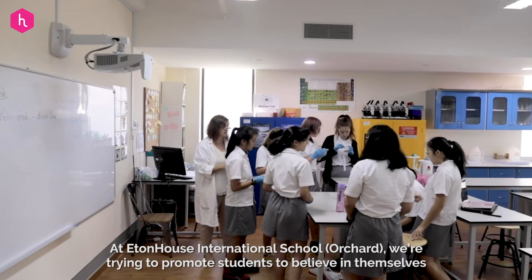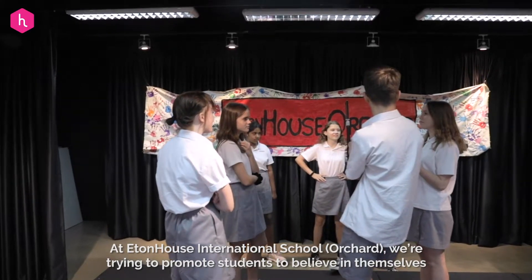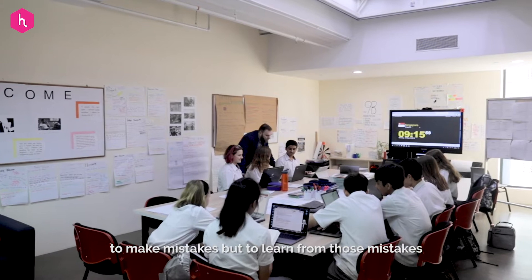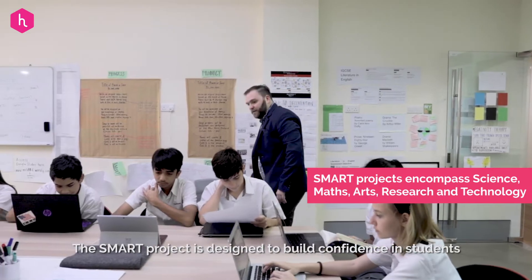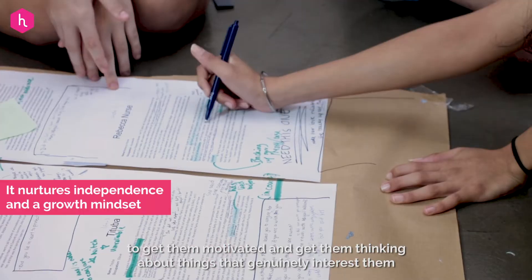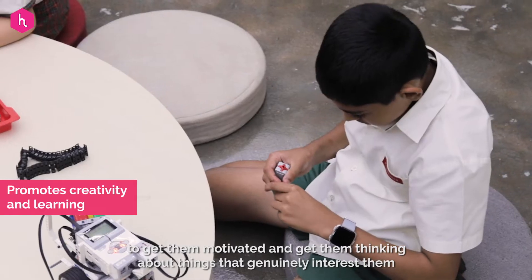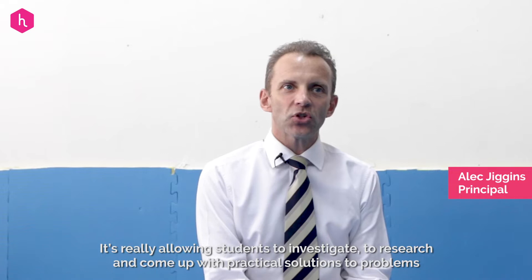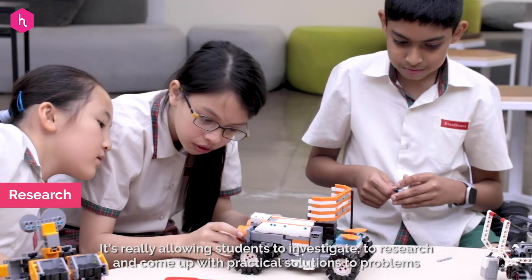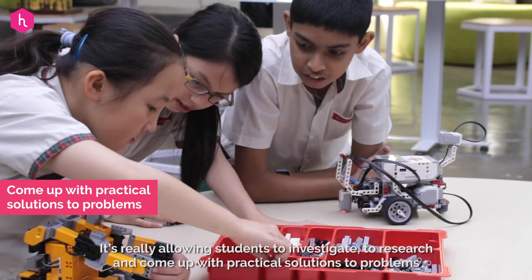At Eaton House International Orchard we're trying to promote students to believe in themselves, to make mistakes but to learn from those mistakes. The SMART project is designed to build confidence in students, to get them motivated and get them thinking about things that interest them. It's really allowing students to investigate, to research and to come up with practical solutions to problems.